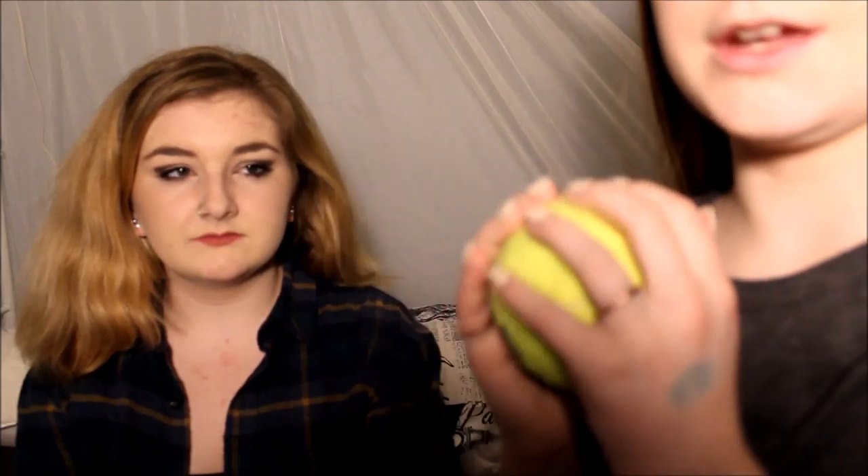The first thing we got is this Kong ball, and it actually squeaks! She likes it a lot. It came in a three-pack, and it's really good if you want a tennis ball like the original but with a squeak. It's awesome.